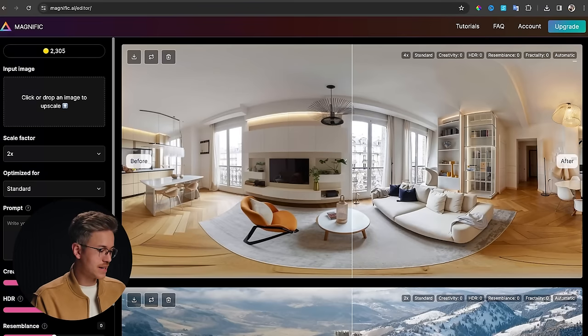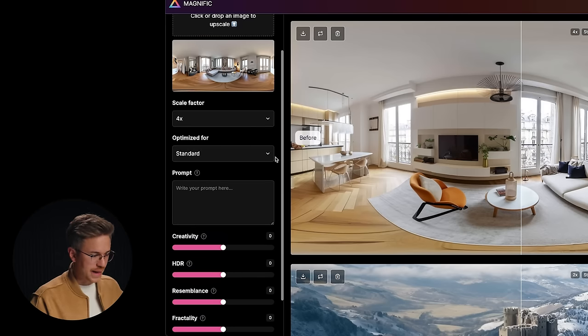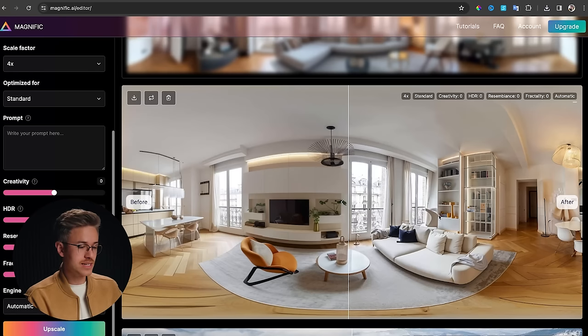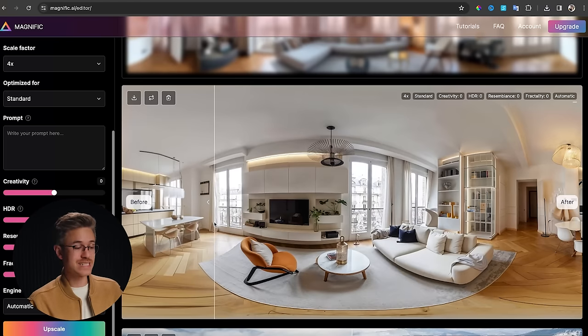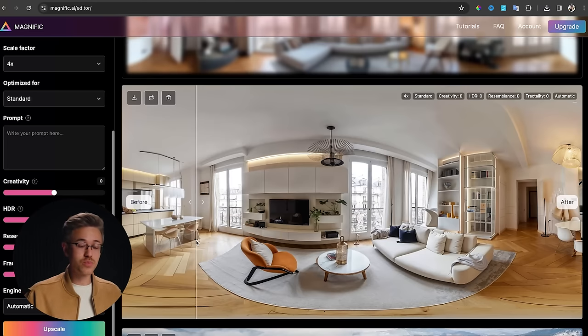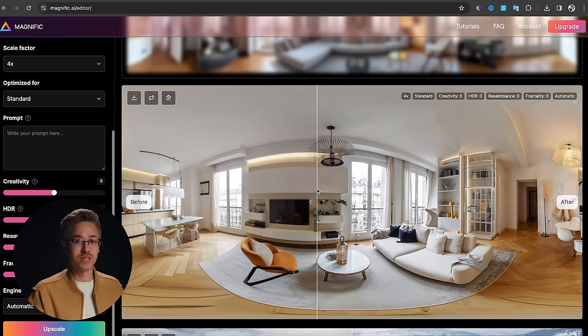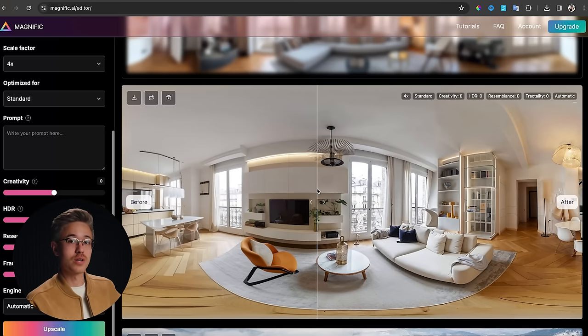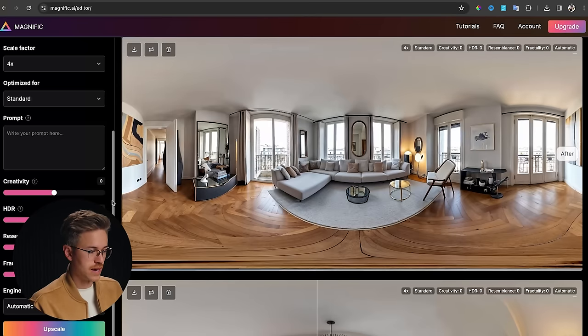Now we'll go over to Magnific and drop in our image. I'm going to do a 4x upscale and click Upscale. While we wait, Magnific goes in and adds more details to make the overall image more realistic — really important for making your scene believable. When you put on VR goggles, the images are much more realistic if you use a tool like Magnific. There are some problems that can happen at the edges when using Magnific to up-res, so if you run into an issue, I recommend going to Photoshop to clean up those edges. Here's our before and after — much more realistic — so we'll download that.